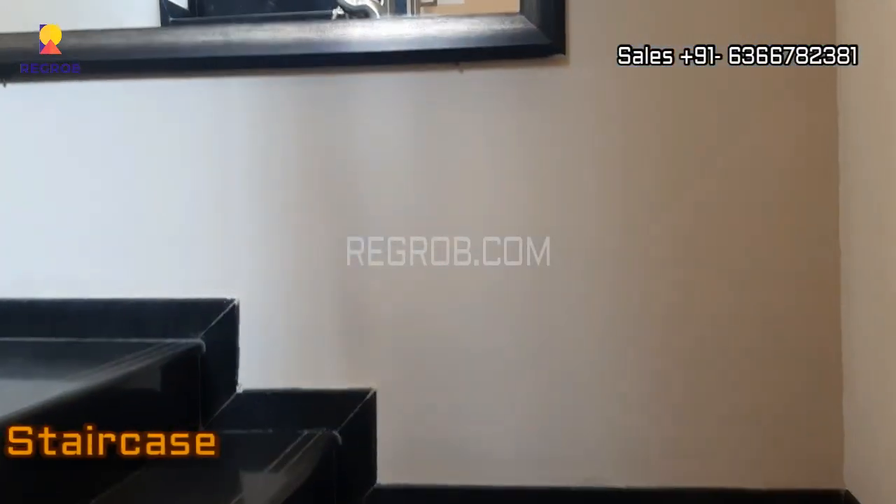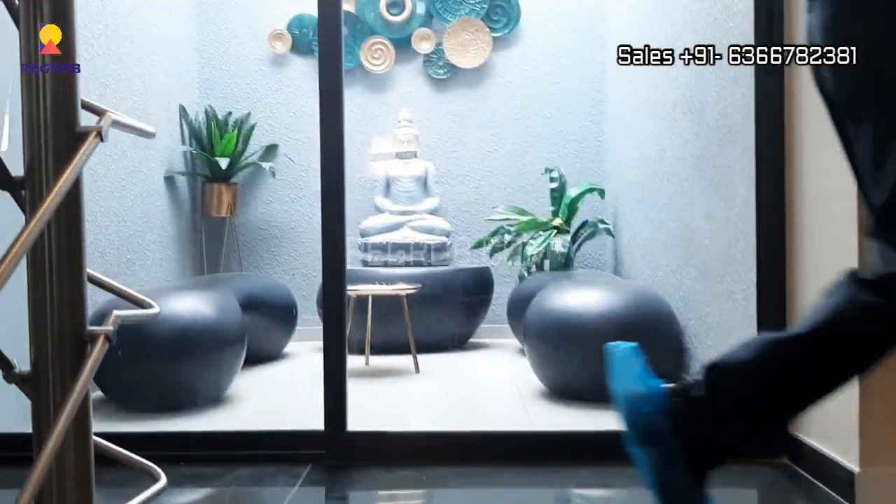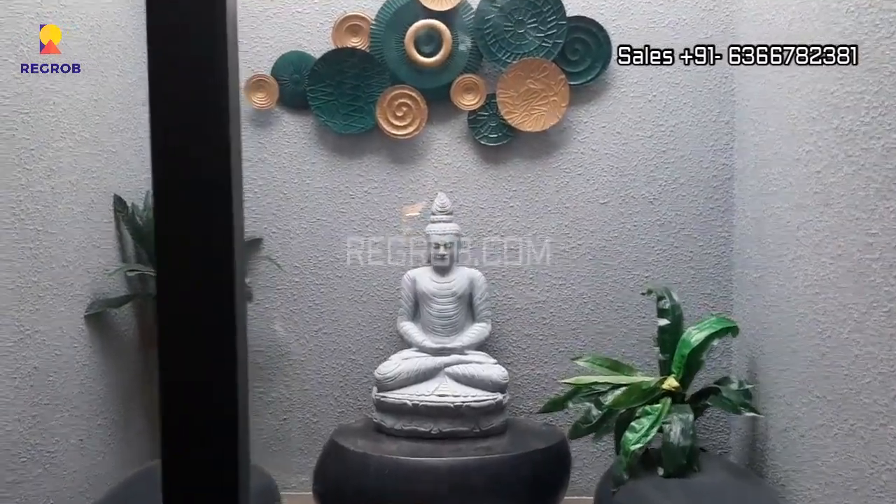Now we are going upstairs — as you can see here, this is the staircase and we are moving towards the first floor. On the first floor we have a set-out area, as you can see in front.